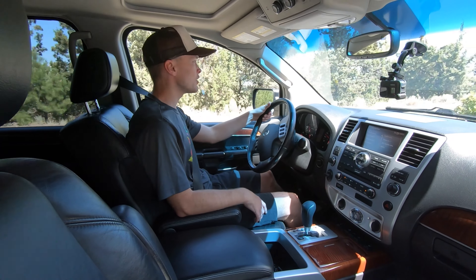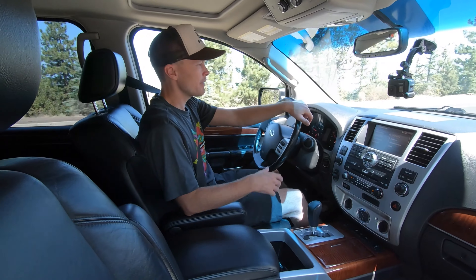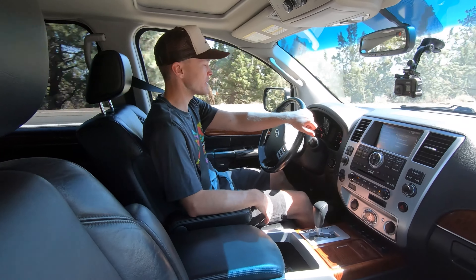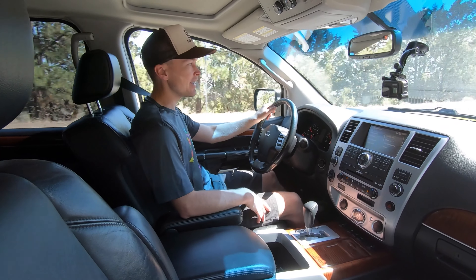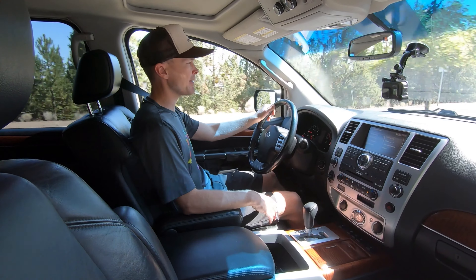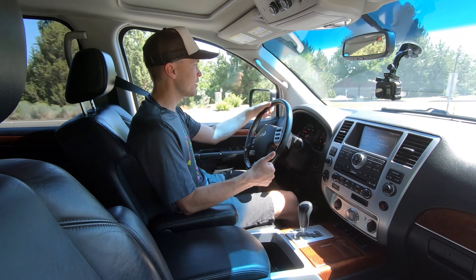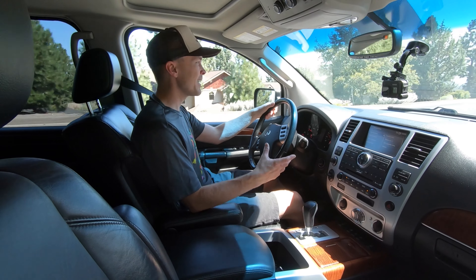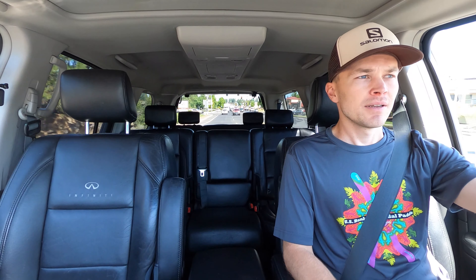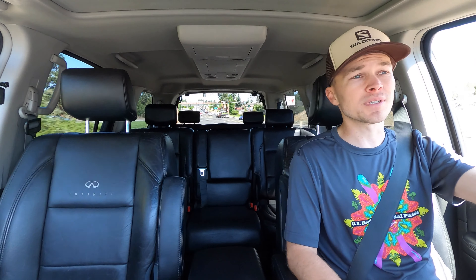The QX56 is a pretty nice truck to drive. It's obviously very large and you're in a very commanding position, but for its size it's actually quite smooth, comfortable, and quiet. The 5.6-liter V8 is a great powertrain — it's the only choice in the Nissan-Infiniti full-size lineup, but it really is a great engine with a lot of power, excellent tow capacity, and a nice rumble. During the acceleration test it demonstrates a great exhaust note, plenty of power, and is very quick for a full-size SUV.